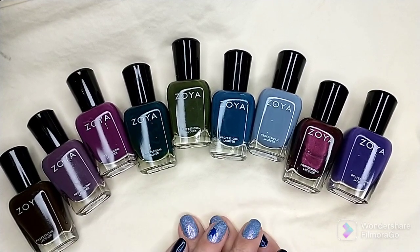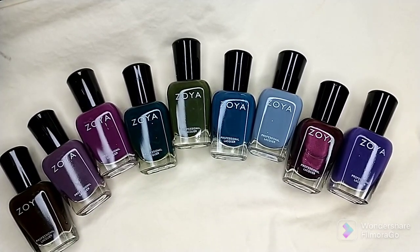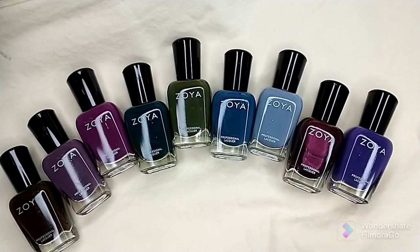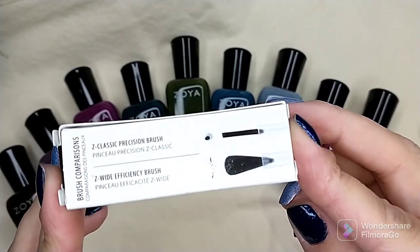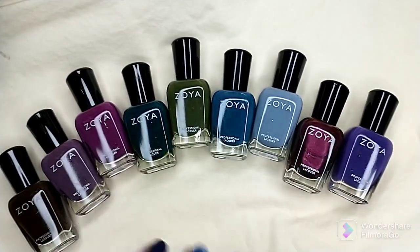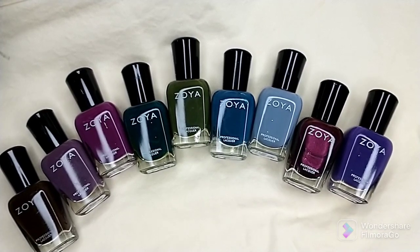Hey everybody, welcome back to my channel. Hope you're having a great week so far. Today's video is a Zoya haul. I recently saw they were having a great deal on their website — certain trios of polishes where you could get three trios for $45. They also threw in their replacement brushes and caps to sweeten the deal, which retail for about $2 a piece. So I got nine colors plus the brushes for $45.